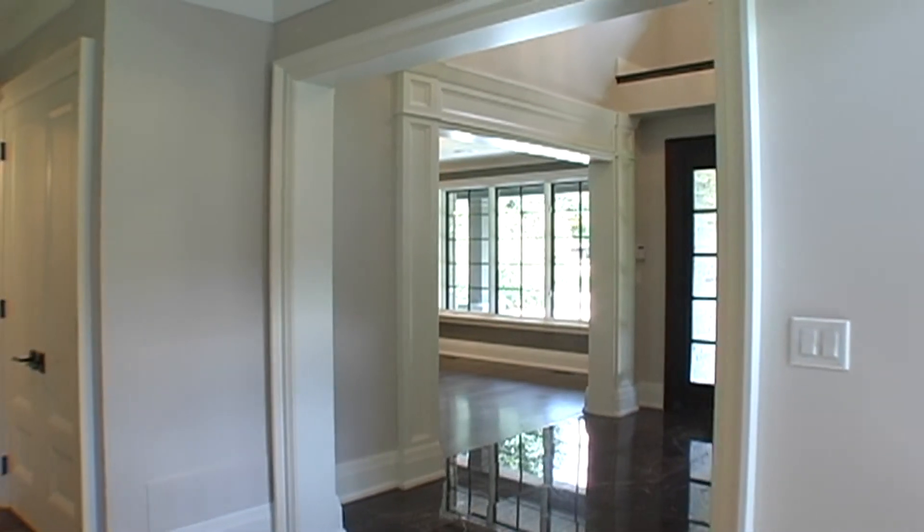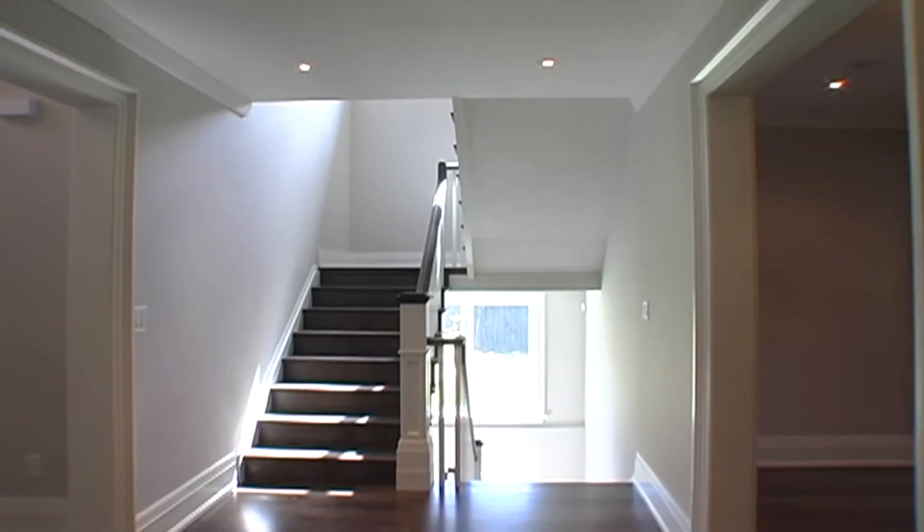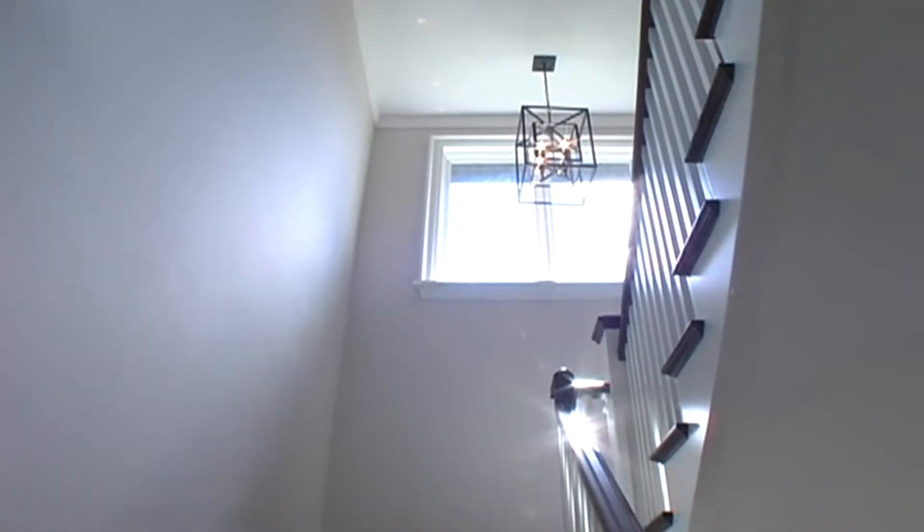Back out, the foyer opens to the hallway which leads to the powder room, double closets and the stairway which has white oak treads, wide pickets, 7-inch wide posts and stained railing.